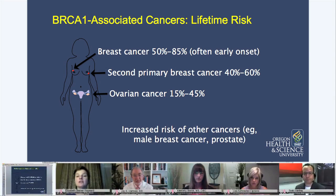We also see, and you'll notice this down at the bottom of the slide, an increased risk of male breast cancer. So if you have a family history of a man in your family getting breast cancer, that's a pretty big warning sign because men don't get breast cancer very often. They also can have early onset prostate cancer as well with this genetic change.